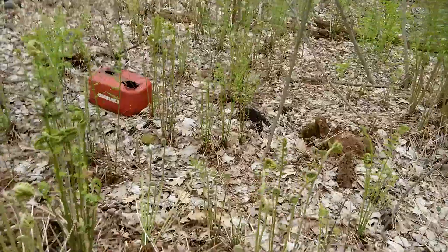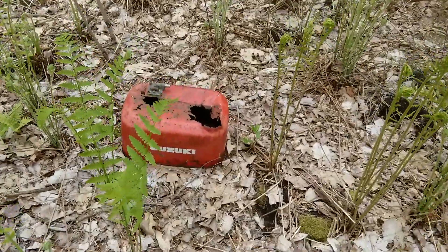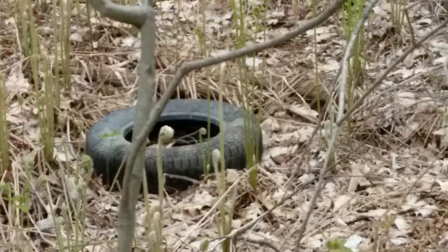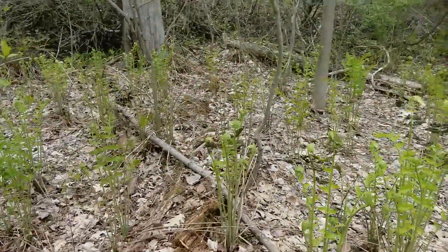And there's a Suzuki boat gas tank, which is also pretty random. Man, that thing's got some rust holes. There's a tire over there. There's just random stuff.